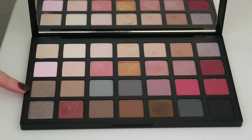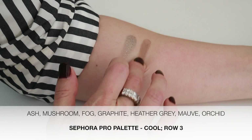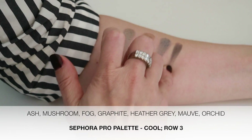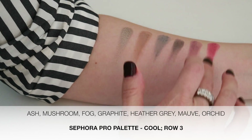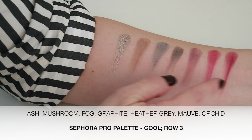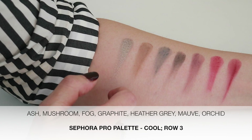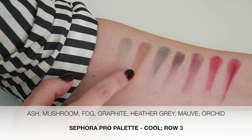Next let's do the third row: ash, mushroom, fog, and graphite. Then heather gray, mauve, orchid. On this row, graphite is the only satin shade — the rest are all mattes. This bluish gray is really unique and very, very pretty. And this mushroom makes a great cool-tone transition shade.